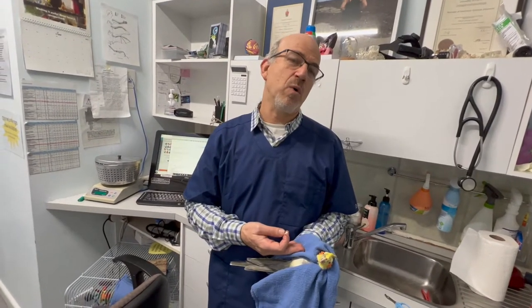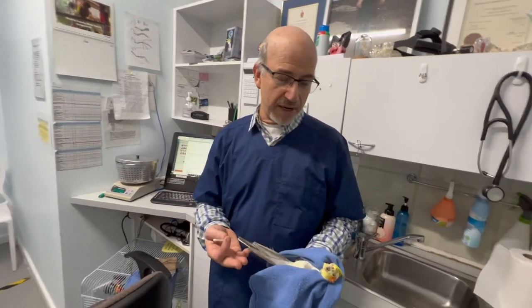This bird is hand-raised — you can see it's a beautiful, calm bird in our hands. Wild birds or non-hand-raised birds would be making a real performance.